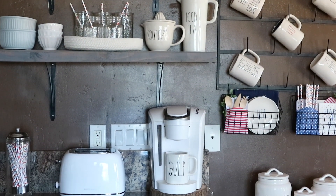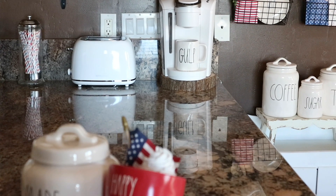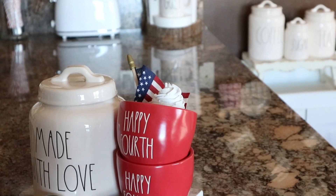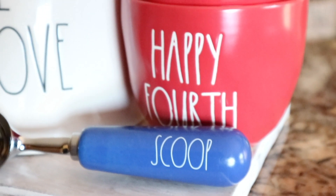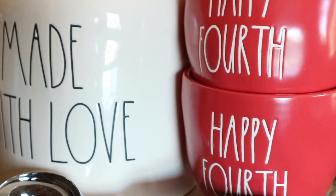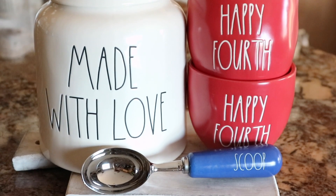Lastly, for the centerpiece in the middle of my bar area I set out a cutting board along with my made-with-love canister. I recently bought these Happy Fourth ice cream bowls — I added a flag in there along with some fake ice cream, and the scoop was also part of that set. I love how it looks displayed in the middle of this area. That's going to go ahead and wrap up today's video. I hope you all enjoyed it — don't forget to subscribe and give it a thumbs up if you did. Thank you guys so much for watching and I'll talk to you all in my next video, bye guys!